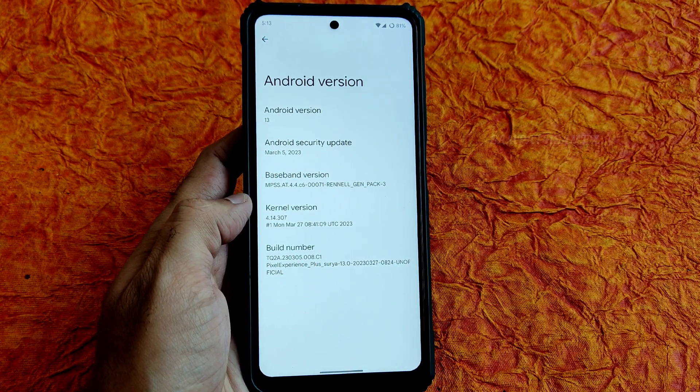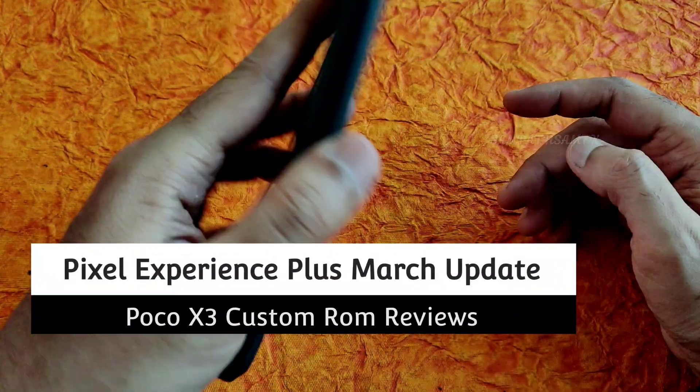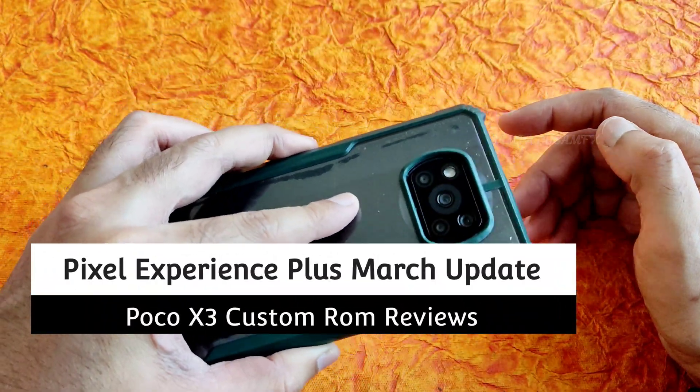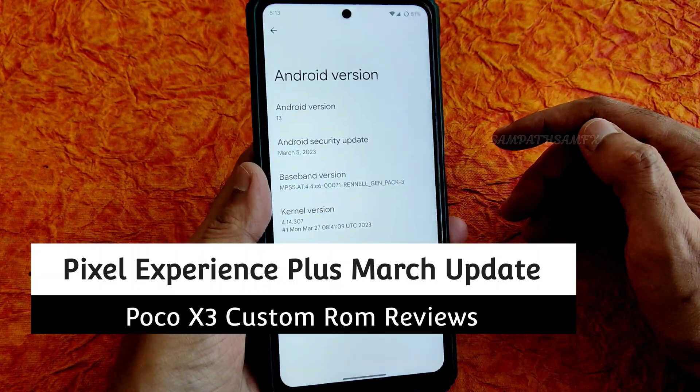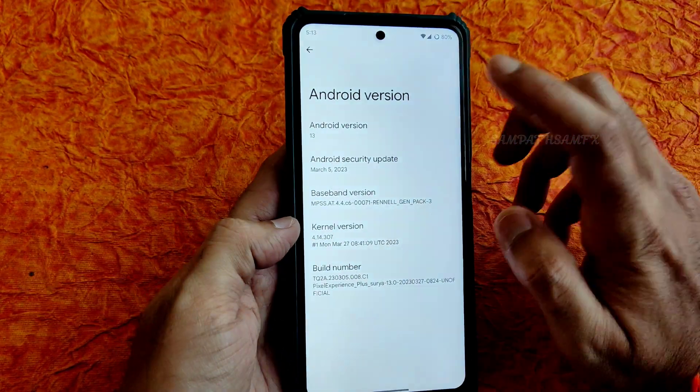Hey, hi, hello! Welcome back to my new video. This is Sampath, you're watching the Sampath Samfix YouTube channel. This is a POCO X3 custom ROM review — this is the Pixel Experience Plus variant for POCO X3 slash NFC.